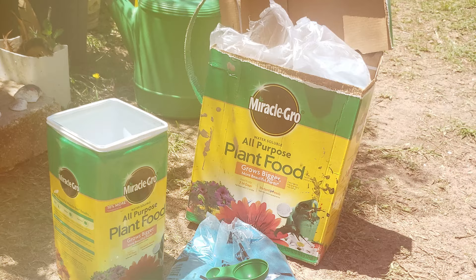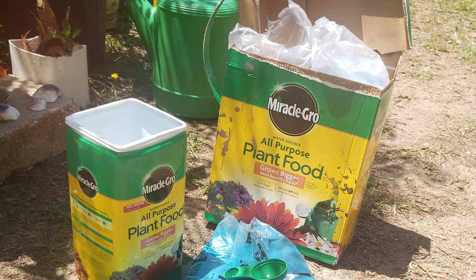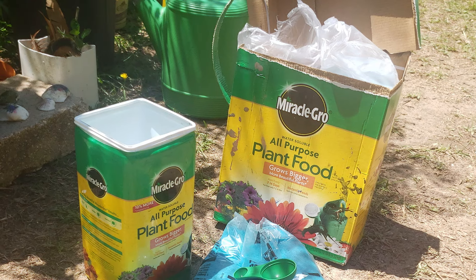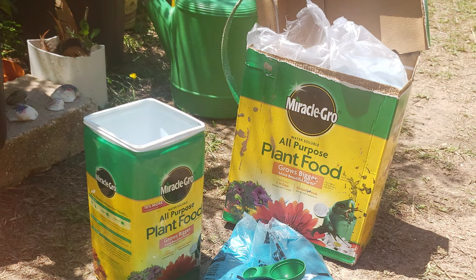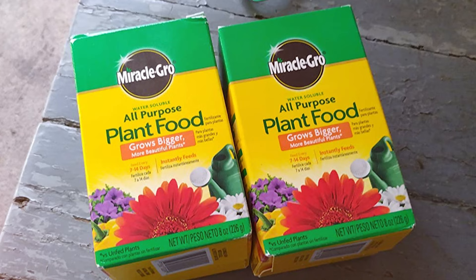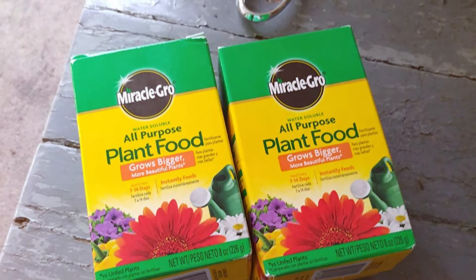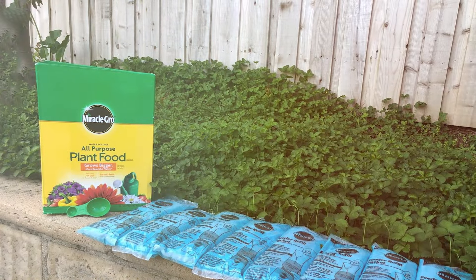The nitrogen helps in foliage growth, phosphorus supports root development, and potassium enhances overall plant health. One of the standout features of Miracle-Gro All-Purpose Plant Food is its usability. It can be applied using a watering can, making it incredibly convenient for both indoor and outdoor plants. Additionally, the quick-dissolving granules mean your plants start benefiting almost immediately.